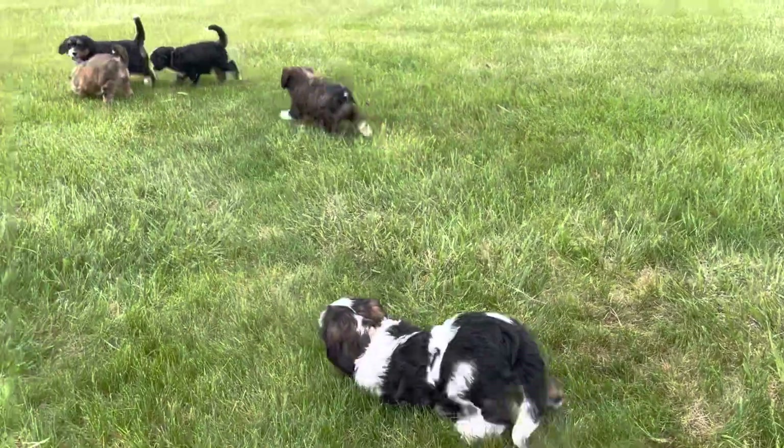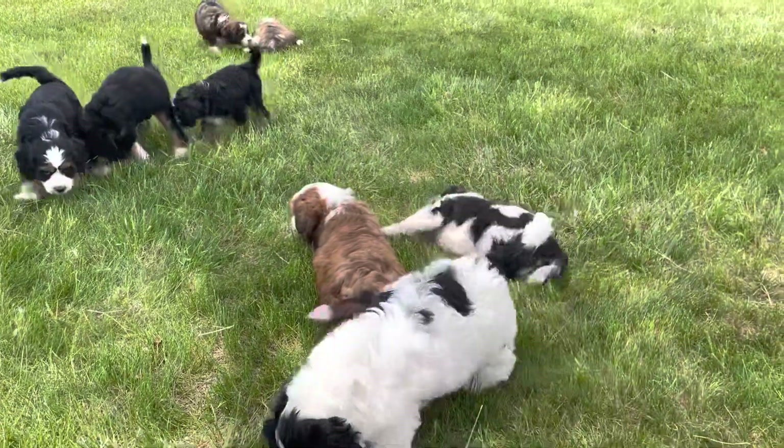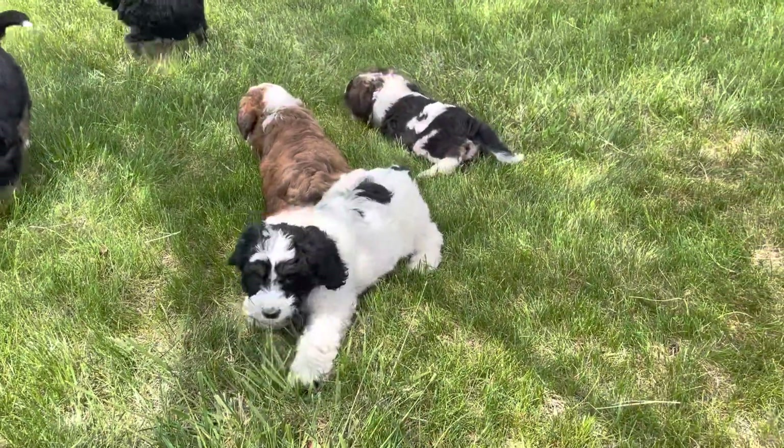A good group of fun-loving, healthy, well-socialized, good-loved and cared-for puppies in our Christian family kennel.